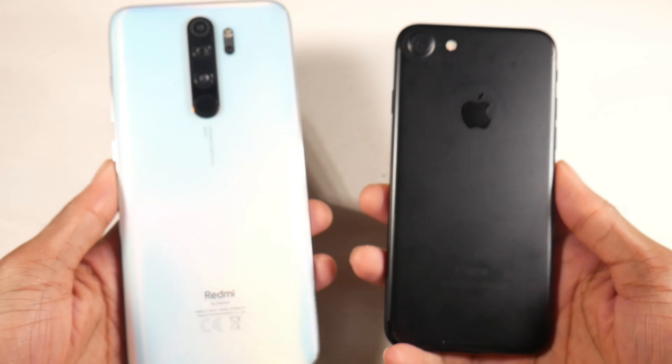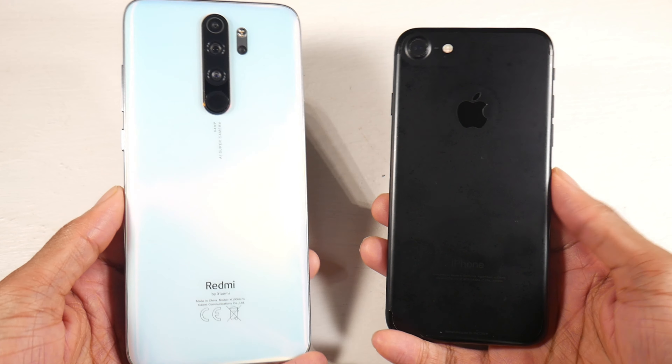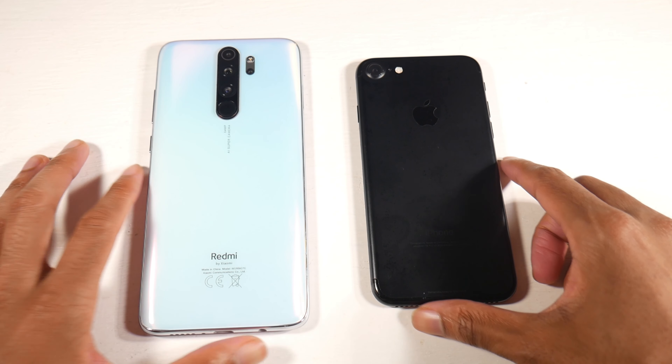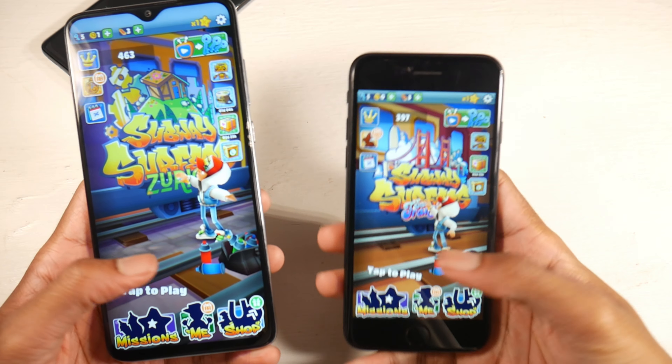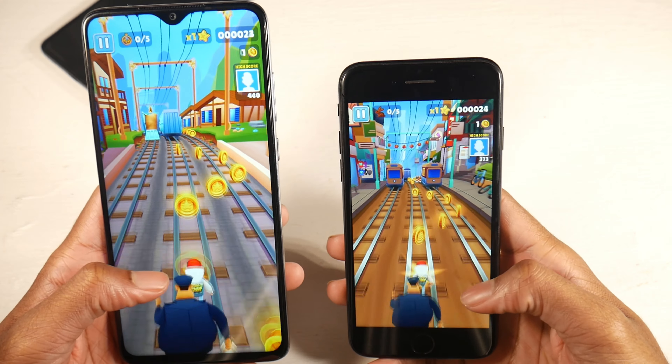The iPhone does have an IP67 dust and water resistant rating. You do not have a headphone jack on the iPhone, but you do have one on the Note 8 Pro. The fingerprint scanner is on the front on the iPhone and on the back on the Note 8 Pro — both are physical and both work very fast, so no issue there.